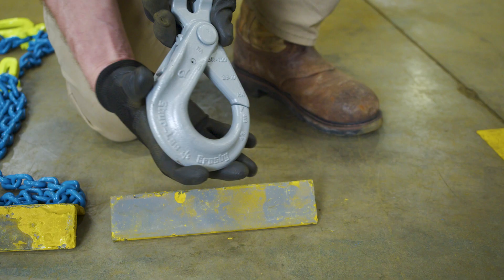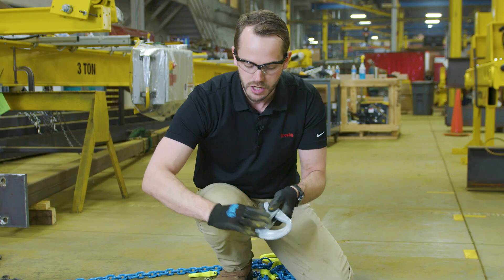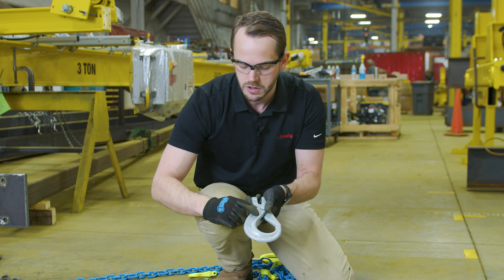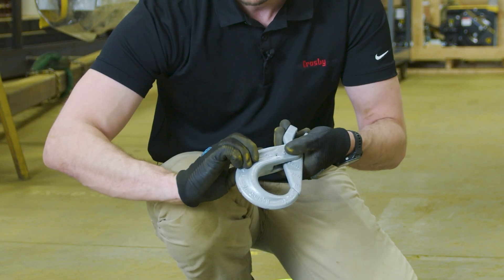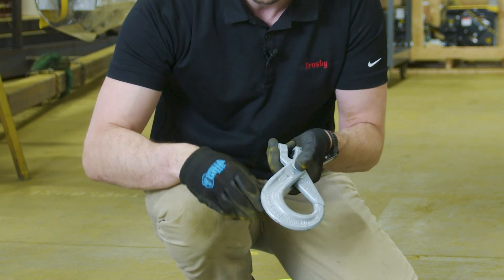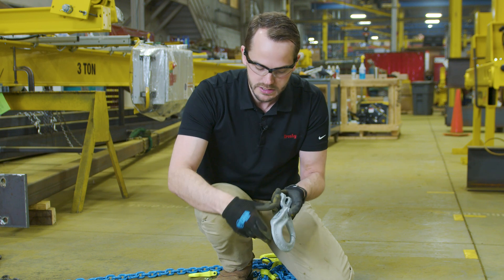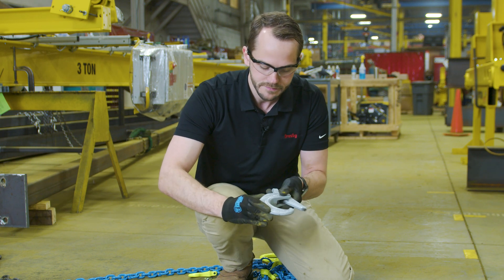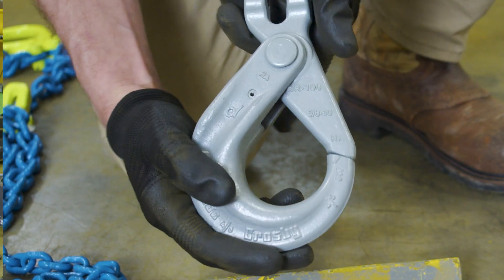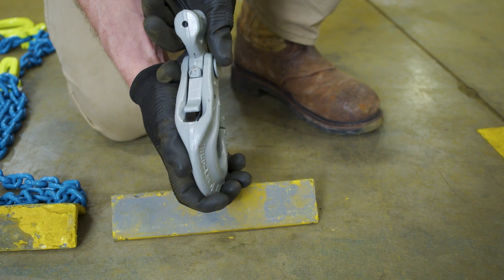With the self-closing hooks, you need to push the trigger to open them — but you don't want to put your fingers inside the hook. With the CrossBee, it has an enlarged thumb grip that allows you to hold the hook and open it without putting your fingers inside. It also has enlarged thumb access so even with gloves on it's easy to operate, and the trigger is recessed, which makes it more difficult to strike while loading.